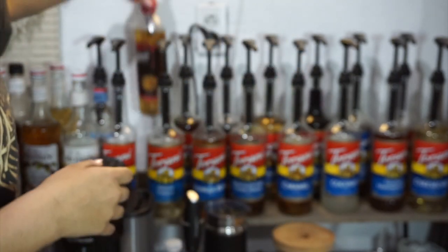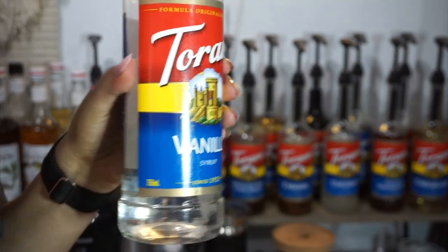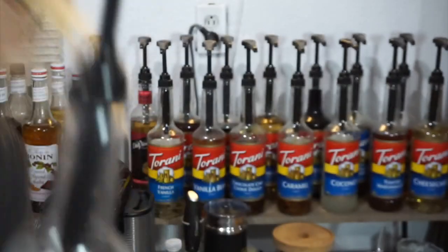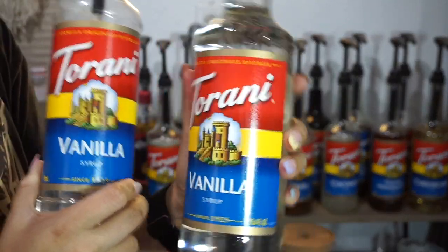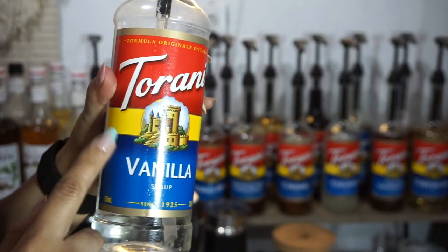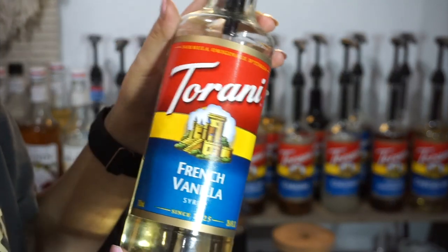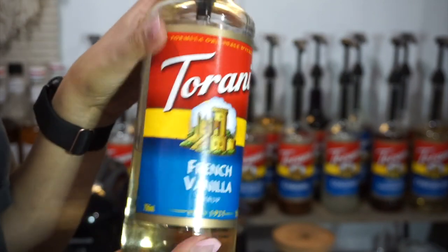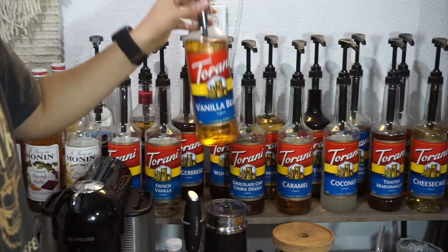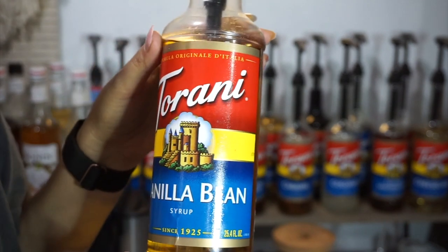Okay, now on to the Torani flavors. We have vanilla — I had a plastic bottle from Walmart but I just restocked with a glass one. You can use it in lattes or even your cold foam; I really do use it a lot. Another coffee bar must is French vanilla — it's like a creamy vanilla and honestly my favorite; I think I like French vanilla more than regular vanilla. Going over the first top row, we've got vanilla bean — not many people like it, it is a stronger flavor, but it's pretty good.